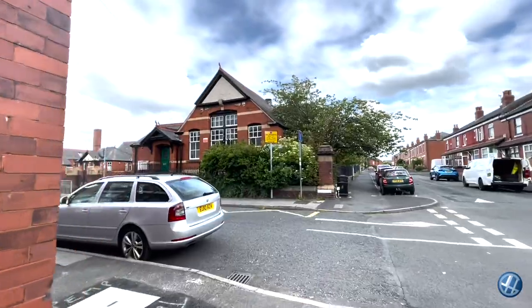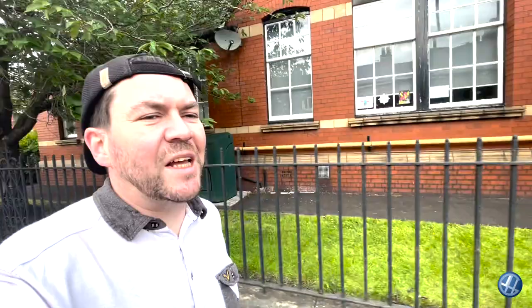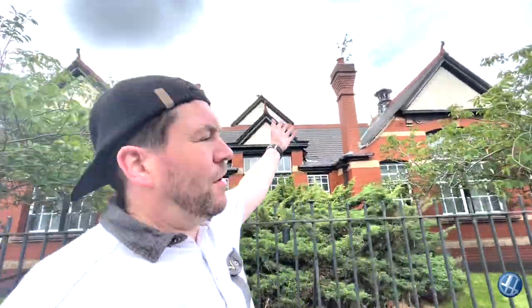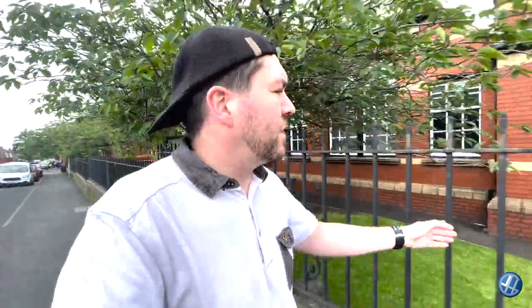Before I call it a day on the video I just want to show you one more building, which is an old school that was used during World War II for the recuperation of Canadian troops — true story. It looks like it's a school again. It did get bought by some businessmen who were going to turn it all into flats, but then there was a big petition by the locals to keep it as its original function — as a school. Lovely wrought iron railings and a plant pot.